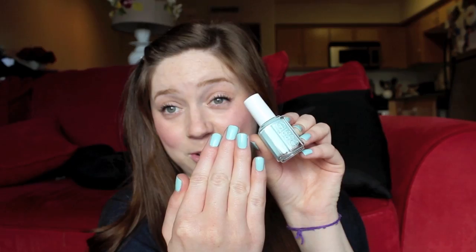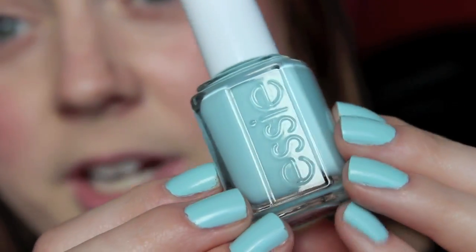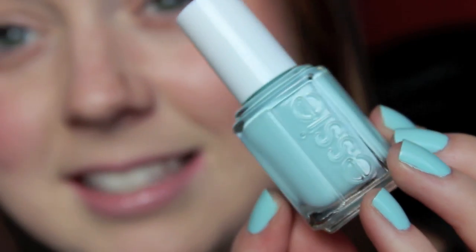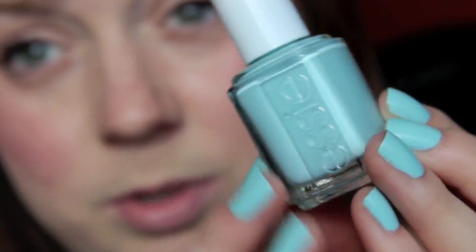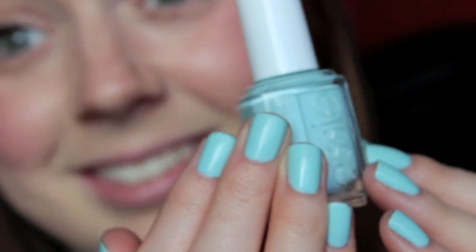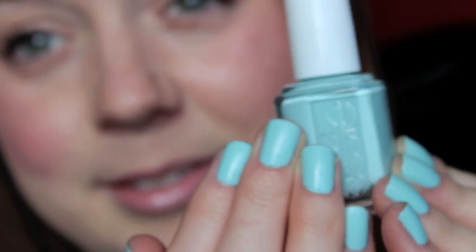I also went to Ulta recently and I picked up this Mint Candy Apple Essie color, which I have on my nails right now. It's super duper pretty. I saw somebody wearing this the other day and I was like, is that OPI? And they said no, it's Essie. I had to have it, so I just went and got it. It almost looks more blue than mint green, but I ain't hating on it, I still like it.